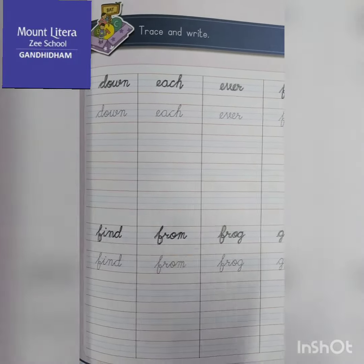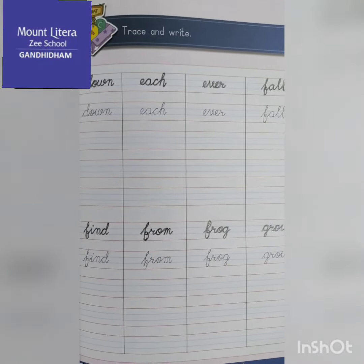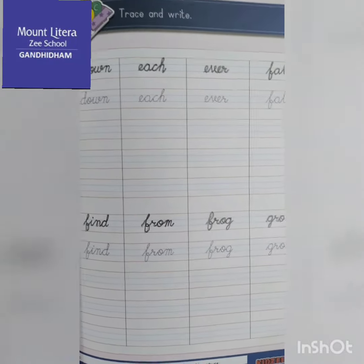You have to complete your worksheet and send it to the assignment section. Okay, bye.